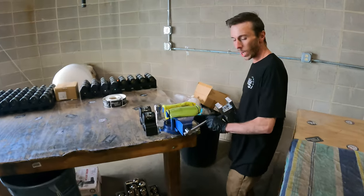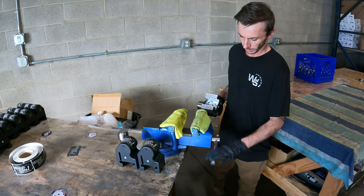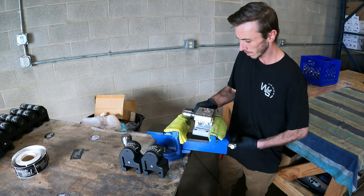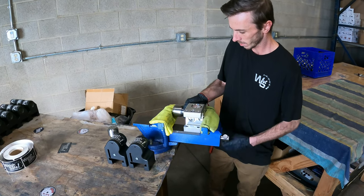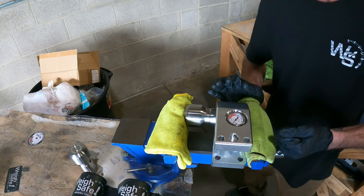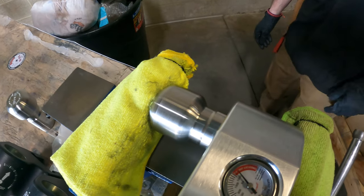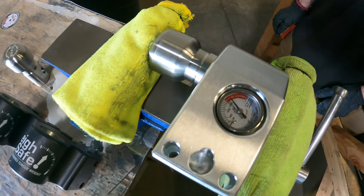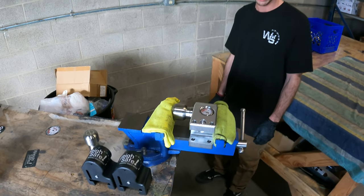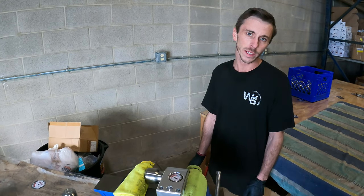We test every single one of our gauges — anything that has a gauge here, we test. We're basically sitting it here for at least 30 seconds — nothing less than 30 seconds. He's got it past the limit, a little bit past just to make sure it holds. We let it sit for 30 seconds, making sure there's no drop in gauge pressure or leaking of the oil. We want to make sure the plugs and gauge are all good — that's why we test every single one of them.